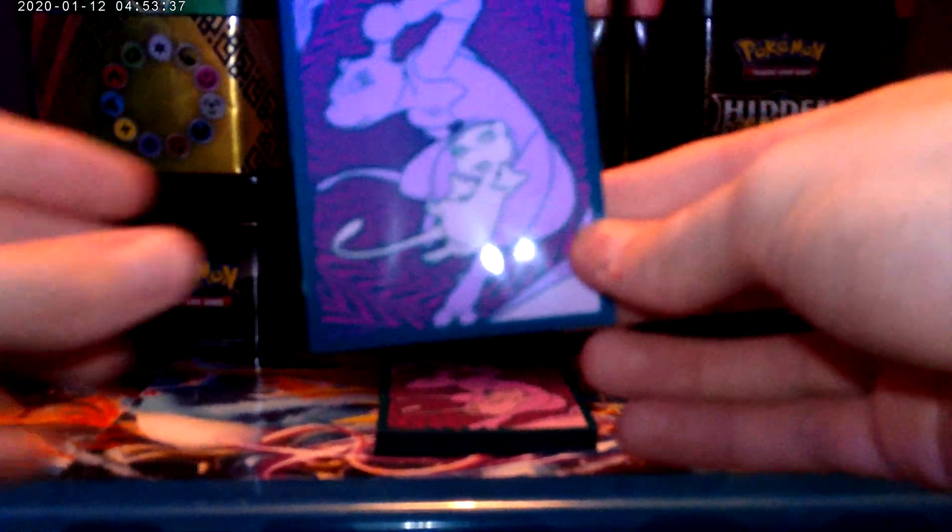Number 11 goes to Umbreon GX Rainbow Rare from Base Set Sun and Moon. Very nice card, still worth about £26. And in Hidden Fates the shiny version is worth about £60 — unbelievable price tag on this card. We got it for a very good deal; Perry traded it. Look at the shine on that thing. Rainbow Rares are absolutely brilliant, especially when you pull them — best feeling when you collect Pokemon.